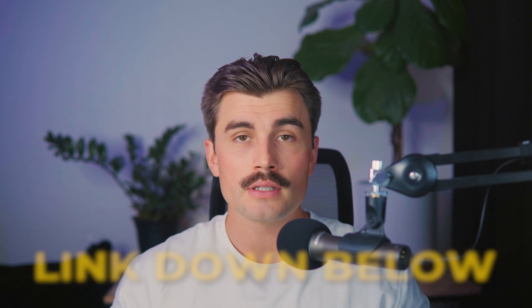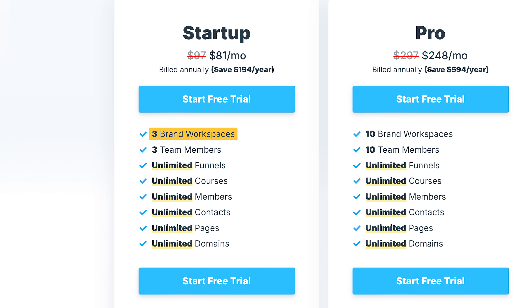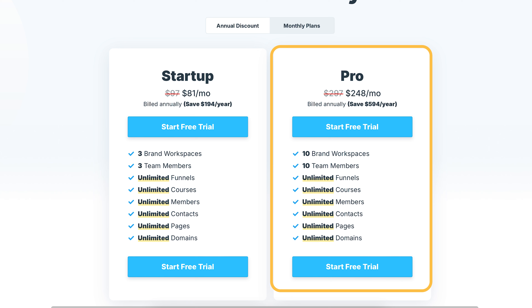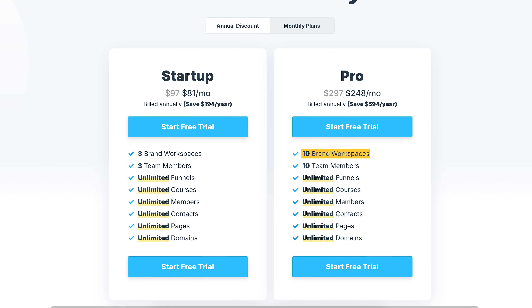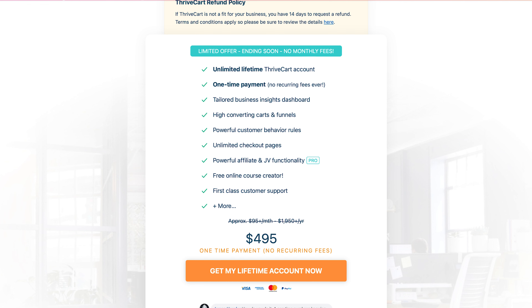ClickFunnels offers a Startup Plan at $97 per month, or $81 per month billed annually. This includes three brand workspaces, three team members, and unlimited funnels, courses, members, contacts, pages, and domains — perfect for smaller businesses just getting started. The Pro Plan is $297 per month, or $248 per month billed annually, offering 10 brand workspaces, 10 team members, and the same unlimited offerings — ideal for larger teams or businesses with more complex needs. Comparing the two, even with the annual discount, a year of the Pro Plan costs around $2,976, while Thrivecart offers lifetime licenses for under $700.